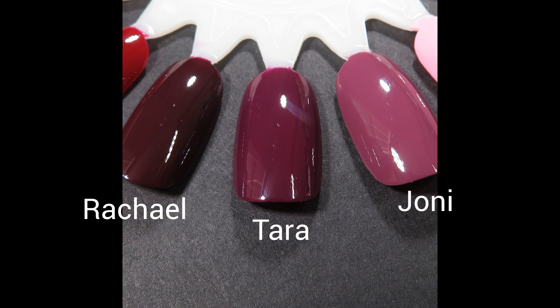Here are those last three side by side — I actually think Rachel, Tara, and Joanie would make a gorgeous skittle mani or maybe some gradient nail art because they look so pretty together. Tara is very rich and mid-toned, Joanie is a little bit on the dustier side compared to the other two, and Rachel of course is deep, vampy, and leans a little bit more red.